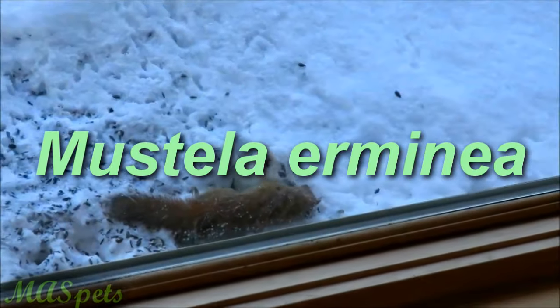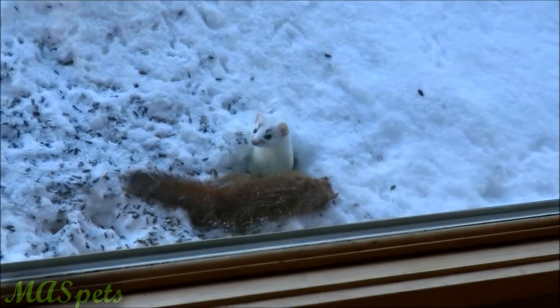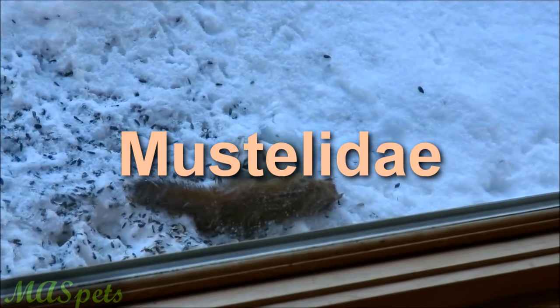Mustela erminea is the scientific classification of the stoat. They are members of the family Mustelidae, along with ferrets, otters, badgers, and mink.